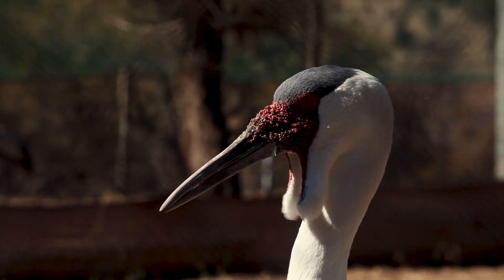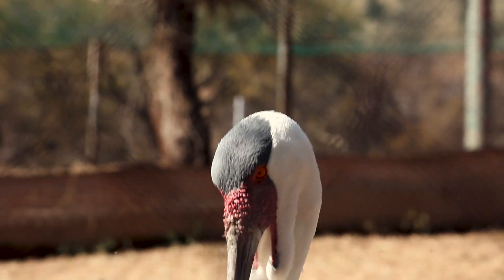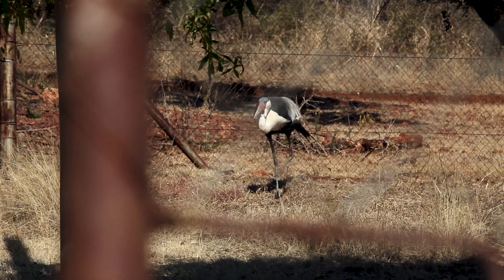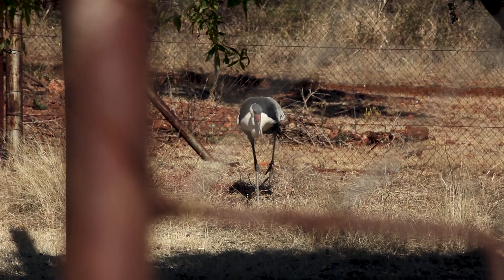The population of wattle cranes in the wild were dwindling. The population was declining, and this was started as an insurance policy — to say if anything happens in the wild, this bird is gone. And that's where they decided let's create a wattle crane recovery program.